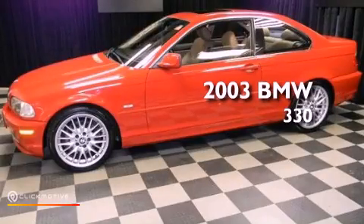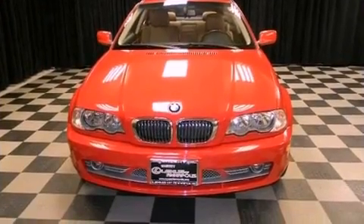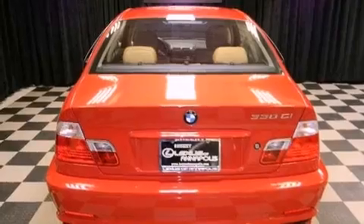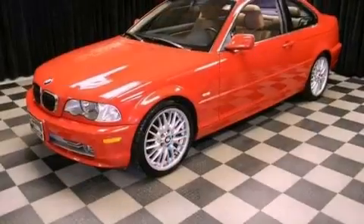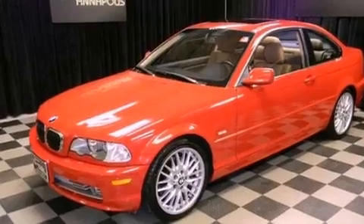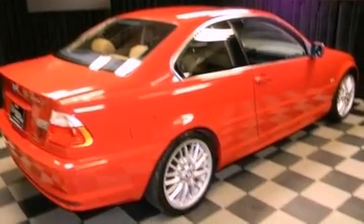This is a 2003 BMW 330. Its top features include a multi-link rear suspension, a sport suspension, a premium audio system, aluminum wheels, and traction control and stability control systems. The following features are also included: